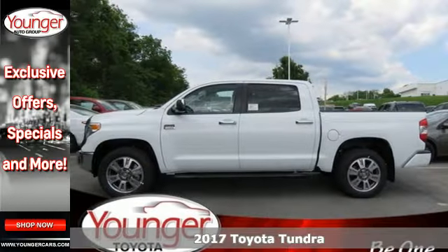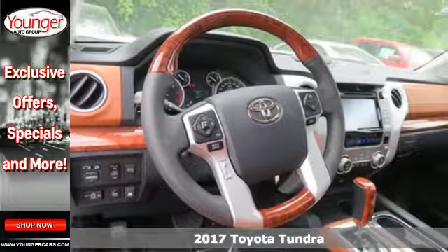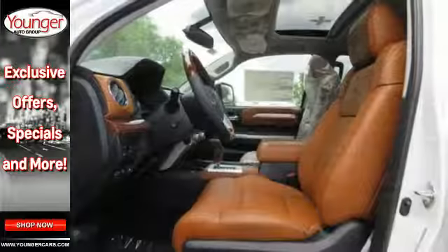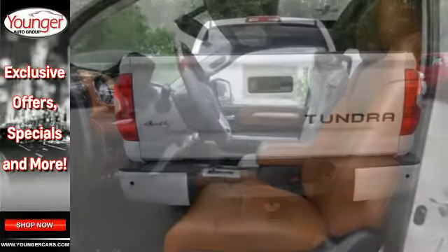It's a 2017 Toyota Tundra. Built to never back down, its tough frame and thoughtful interior provide incredible power, style and safety. The heartbeat of the Tundra comes from the i-Force V8 engine, which provides impressive towing power while serving up amazing fuel economy.